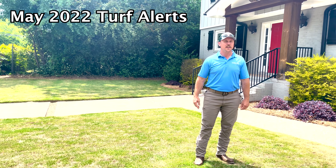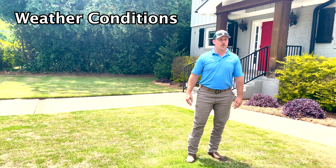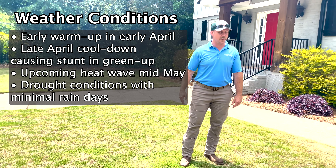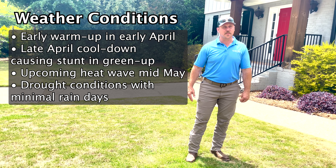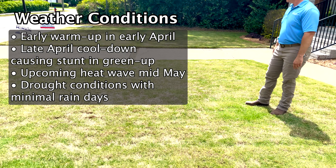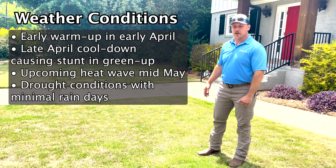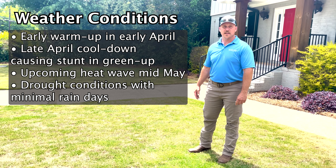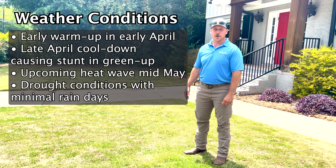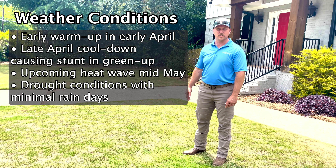Here we are mid-May 2022. It's been a bit of a strange spring. We had an early warm up in early April and then mid-April through the end of April it cooled down a lot, unseasonably. Temperatures overnight in the 30s, and it has kept some lawns like this one right here — which would typically be very green, very lush this time of year — still not fully greened up. We've got a miniature heat wave coming in the next few weeks, temperatures in the low 90s for seven to ten days, and parts of the city have been in a drought situation.